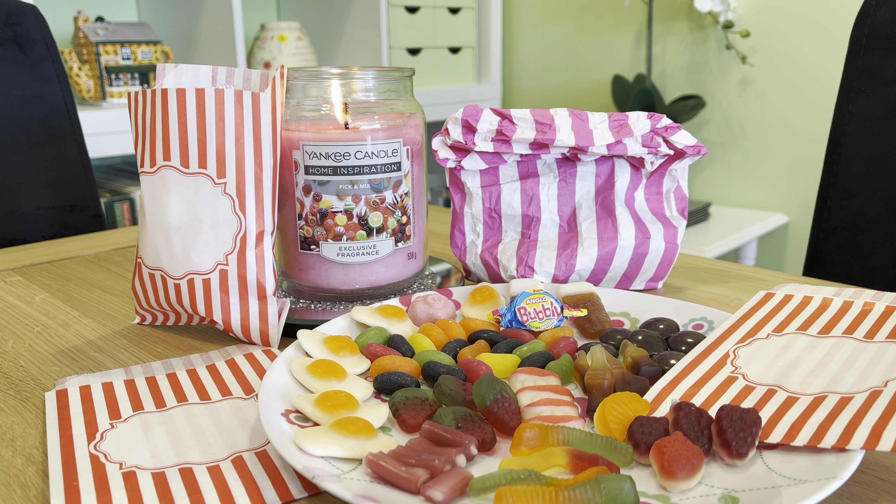What I might do with this is pick up the melts — they do matching melts for the Home Inspiration range — and I might get the Pick A Mix melts going at the same time as the candle to give it a boost, because I really do enjoy the scent. It's sweet, summery, and just a nice vibe. It's a good one for your kitchen and dining room, though it's not going to be strong enough to mask cooking smells — it's just quite an enjoyable one to have lit.